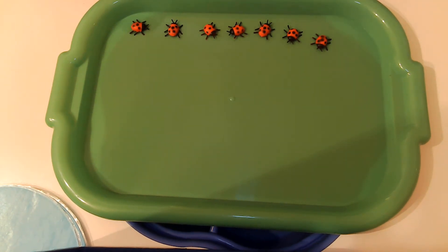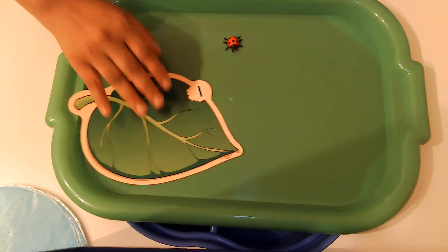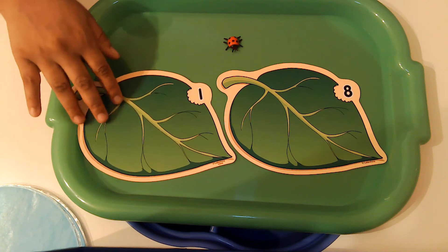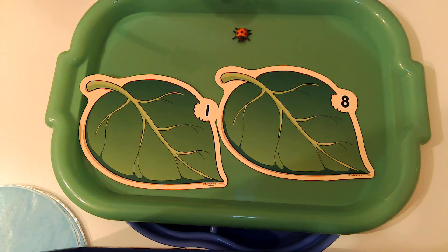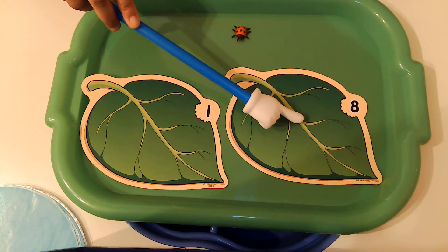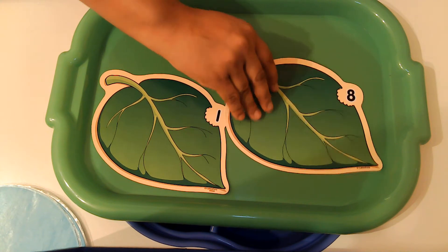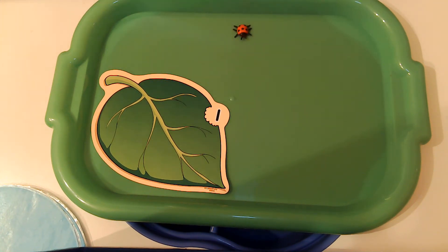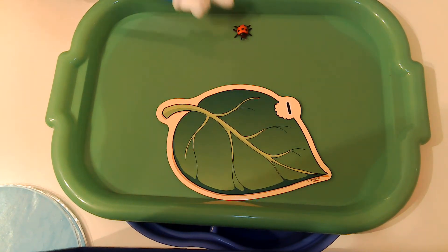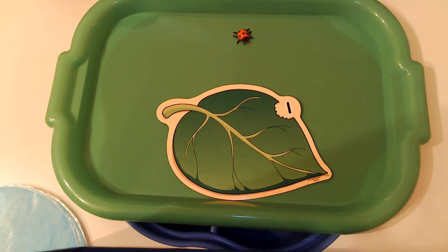Now close your eyes because I'm going to give you some new ladybugs. Make sure your eyes are closed. Now open your eyes. We're going to count the ladybugs — help me count. One. Do you think the ladybug goes on this leaf? What about this leaf? That's right. This is the number eight, so there's not eight ladybugs. But this is the number one and we only have one ladybug, so that ladybug goes on this leaf. One ladybug for one leaf. Great job!